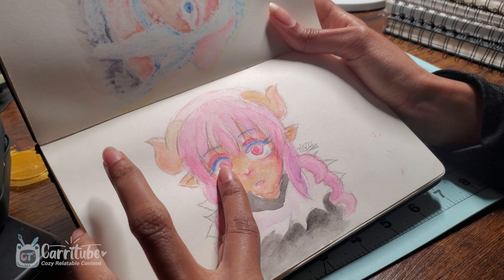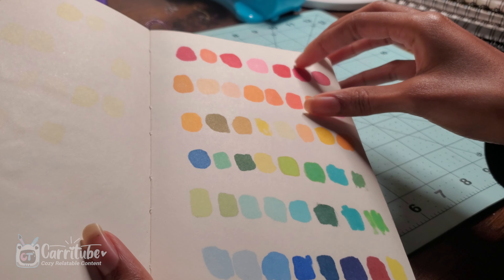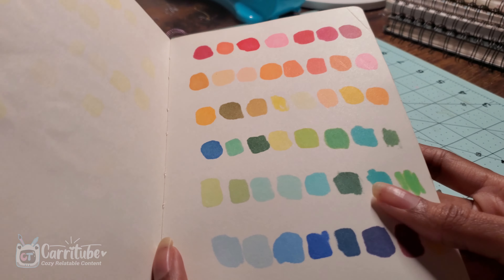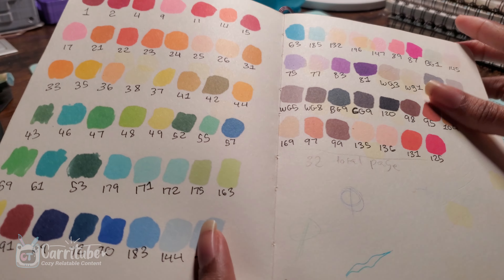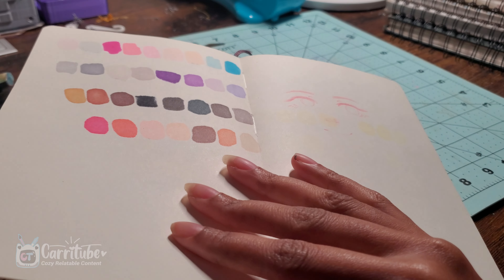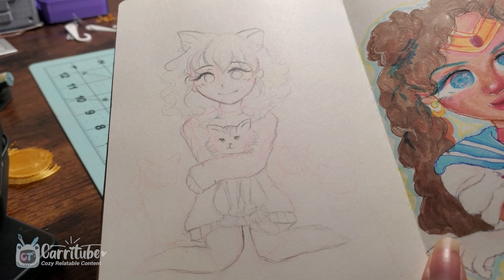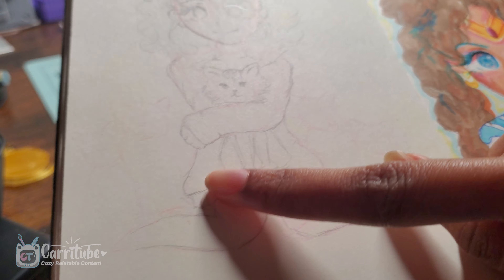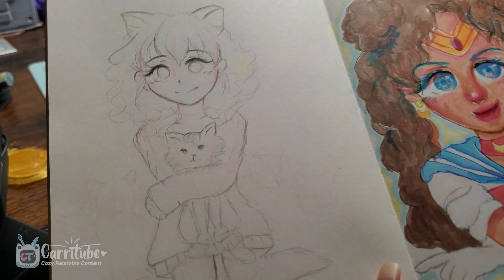I use this page to swatch my markers. The markers do bleed — watercolors don't bleed. I have the numbers here. And another face sketch that's really light. Oh, I really love this sketch — I can't believe I never finished it, but it was like a cat girl. I had sketches of cats that I just never finished. I think this would be really cute with watercolors — I might redraw this digitally or in my other sketchbook.